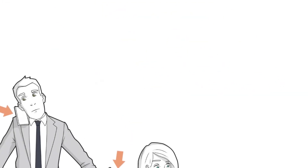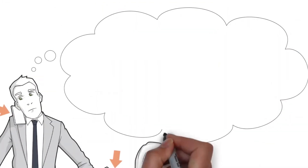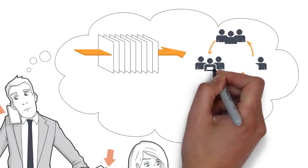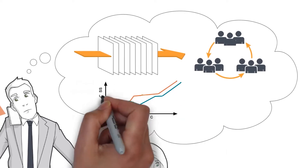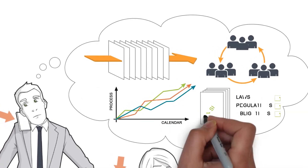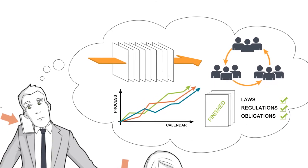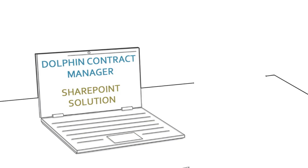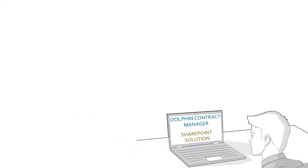What Rick needs is a single way to manage all contracting from beginning to end, helping his team and the board of directors maintain control over the business, boost contract process efficiency, and ensure that the company is compliant with all laws, regulations, and obligations. The answer is Dolphin Contract Manager, the document-centric SharePoint solution that brings everything in line.